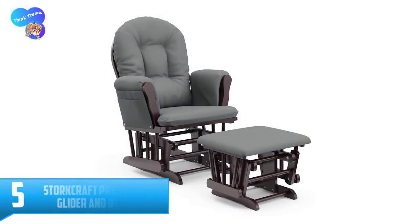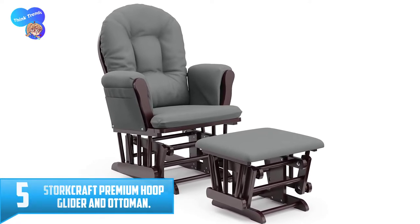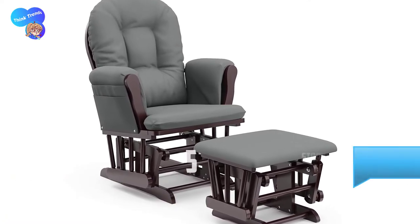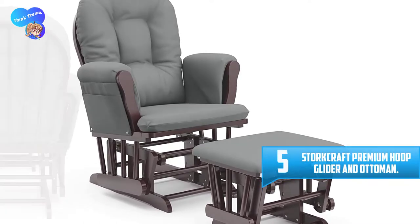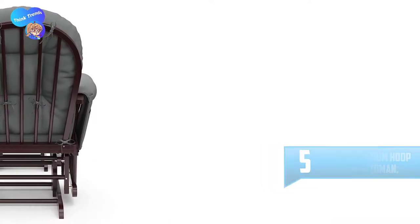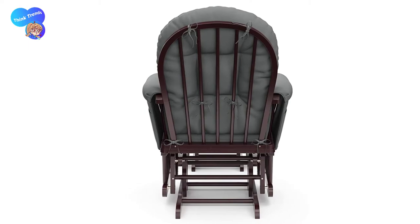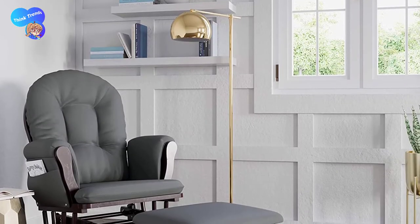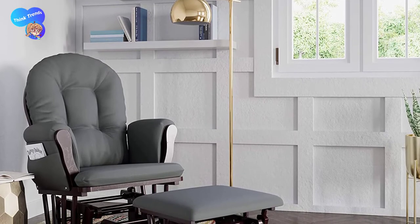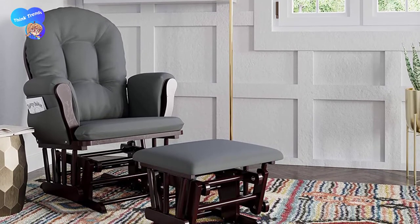Number 5: Stork Craft Premium Hoop Glider and Ottoman. This nursery glider measures 25.5 by 21.5 by 38.5 inches, giving you a small-scale product you can comfortably use without taking too much space. The unit weighs 50 pounds, providing a lightweight variety that you can effortlessly handle during installation and transportation. The ergonomic construction enables you to assemble the components conveniently, allowing you to set it up within minutes.